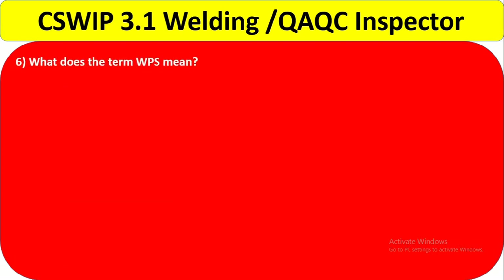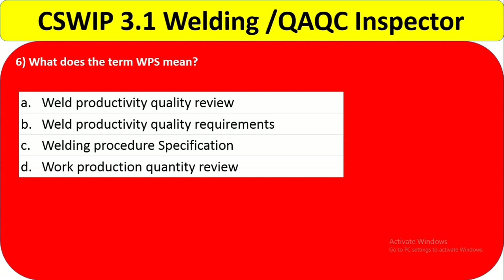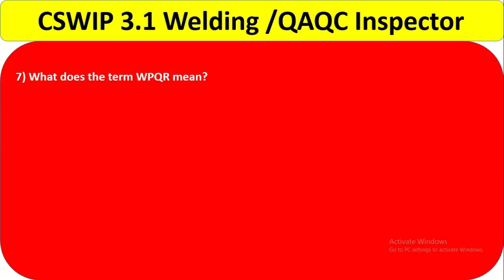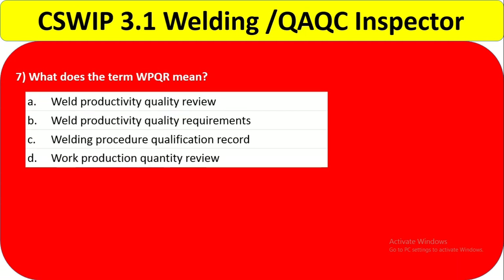What does WPS mean? It means Welding Procedure Specification — option C is correct. What does WPQR mean? Option A is weld productivity quality review. Option B is weld productivity quality requirements. Option C is welding procedure qualification record — so option C is the correct answer.